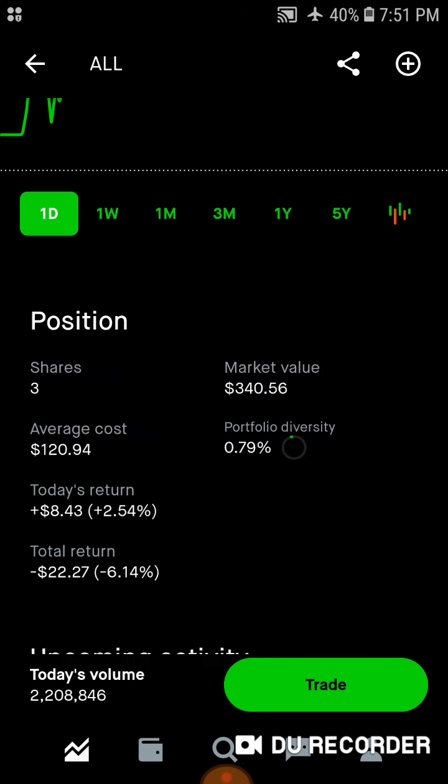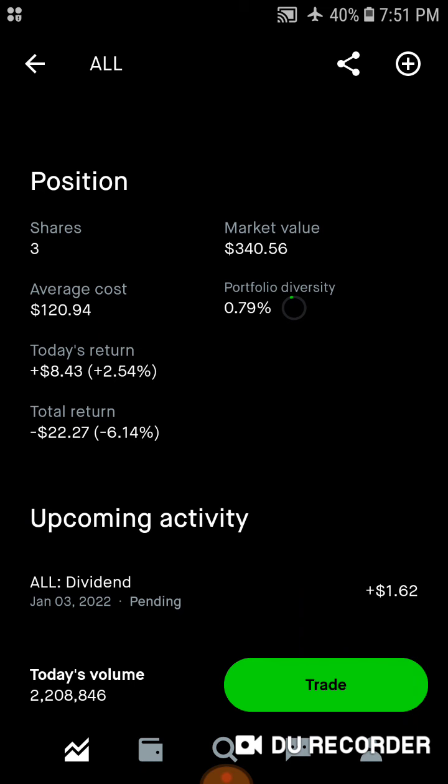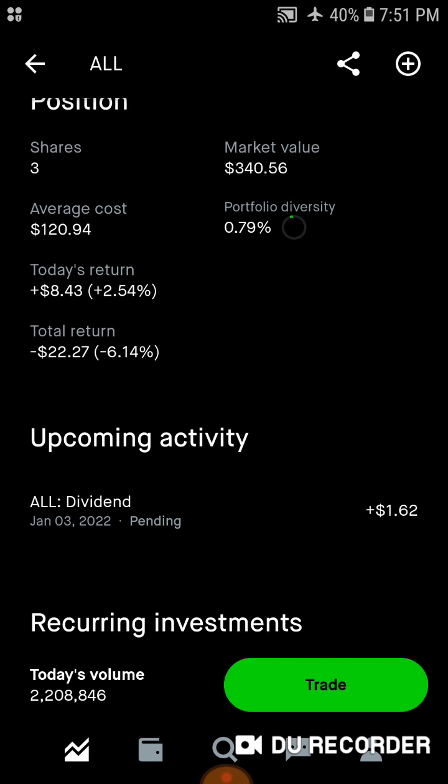Then we've got Allstate — three shares of this wonderful insurance company, $340 of market value. Average cost is around $121 a share. 0.8% of the portfolio is in Allstate. I will be buying into that with the dividends and cash I receive once I get paid on Friday. Today we're up $8, up 2.5%. Total, we're down $22, down a little over 6%. And a dividend coming in on January 3rd of $1.62.